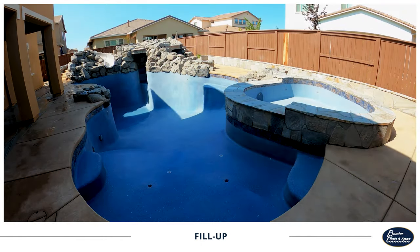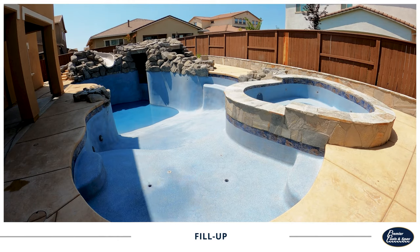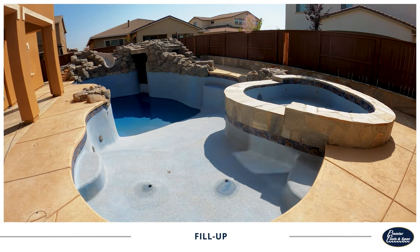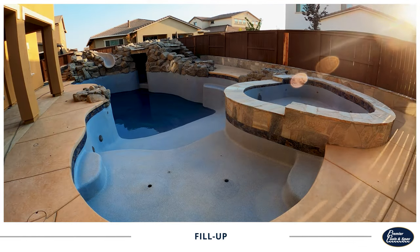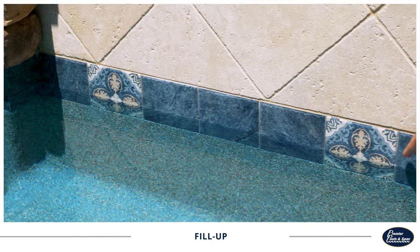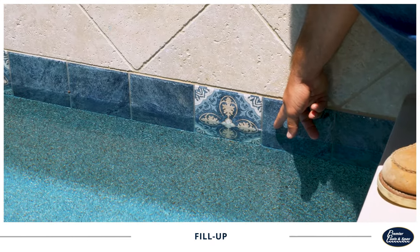Typically, it takes about 16 to 24 hours to fill a swimming pool with a standard garden hose. However, once fill-up is started, do not stop filling the pool. Stopping water flow during the fill-up can leave a ring around your pool. So make sure you fill all the way to the middle of the waterline — roughly three inches from the top — before you stop the water.